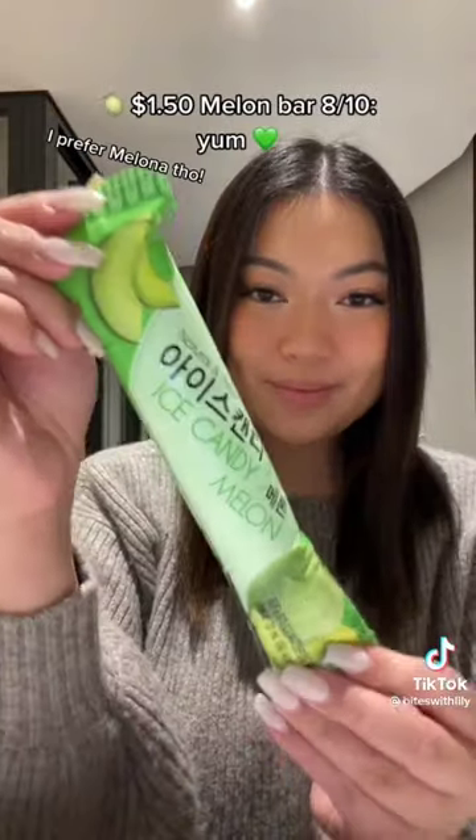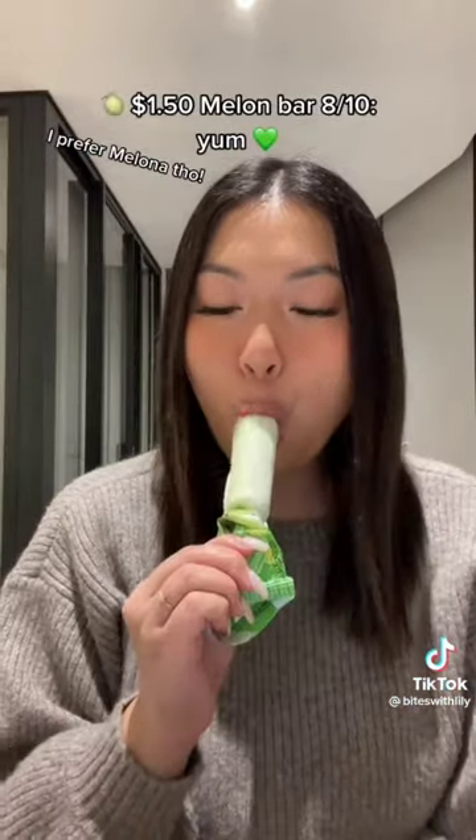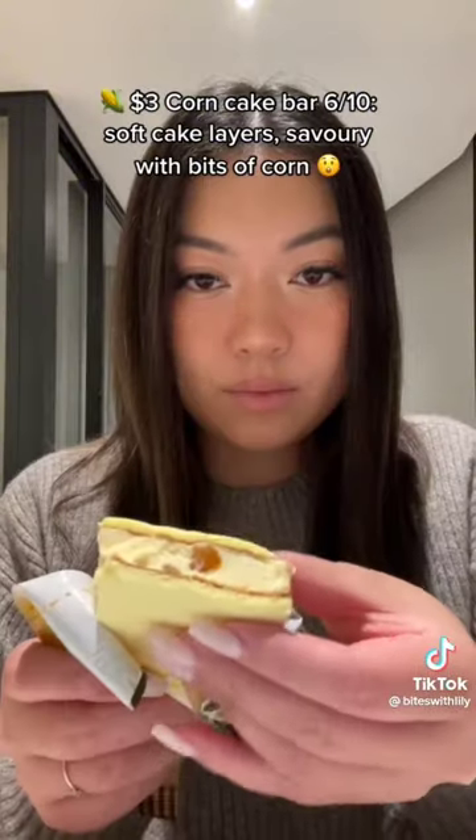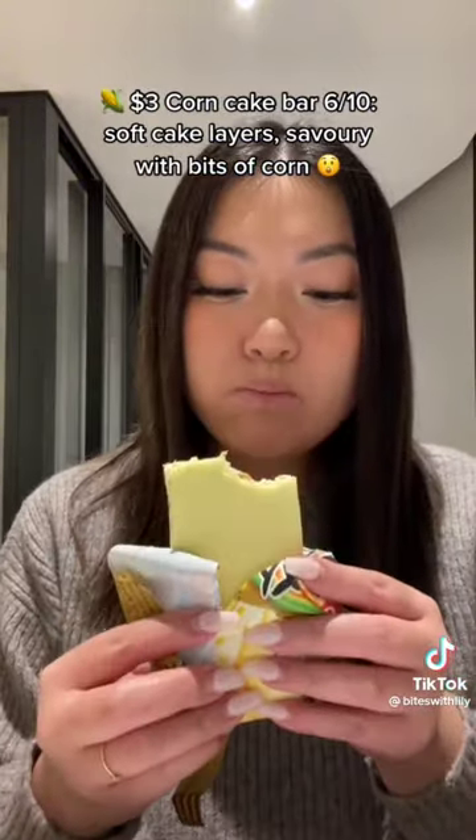$1.50 Melon Bar — 8/10. Yum. $1.80 Strawberry Ice Bar — 9/10. So delicious. $3.00 Corn Cake Bar — 6/10. Soft cake layers, savory with bits of corn.